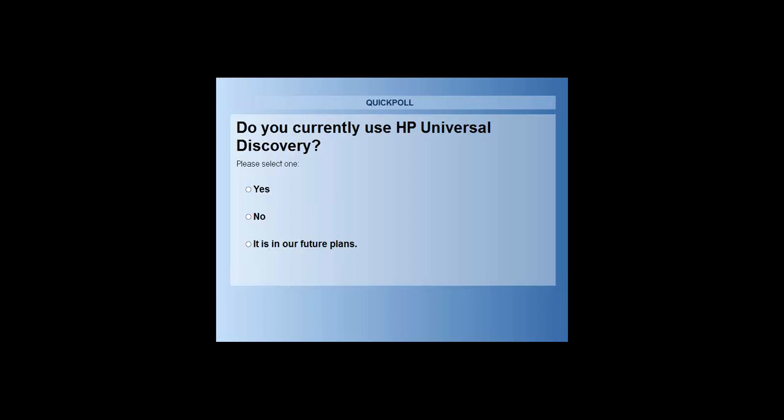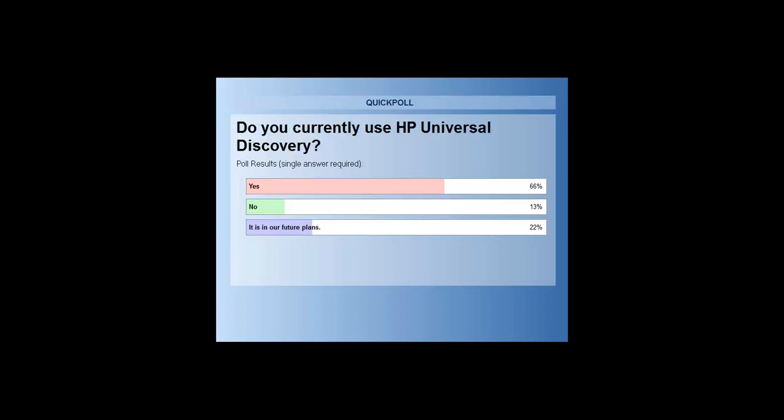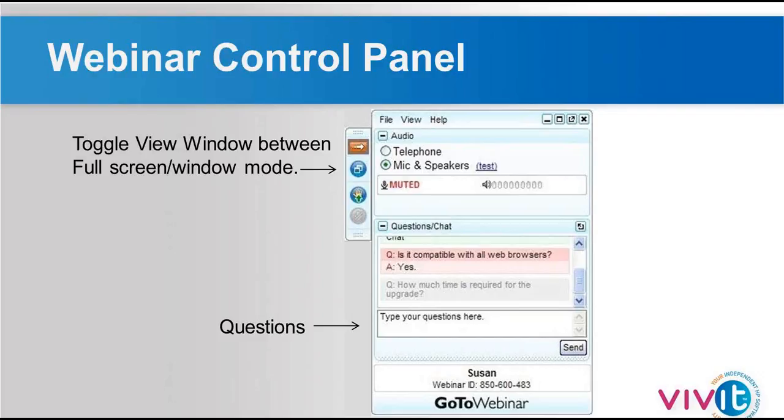Let's go with one more poll: do you currently use HP Universal Discovery? Again, it's yes, no, or it's in our future. Based on what we're seeing in the early results, we have quite a few folks utilizing HP Universal Discovery. The results show about 66% say yes, 13% say no, and 22% say it's in their future plans. A lot of customers have been using Universal Discovery or previous versions for quite some time. The combined use of Universal Discovery is obviously something in the future for others, right in sync with what we're experiencing in the field with customers.